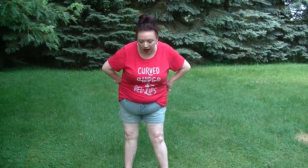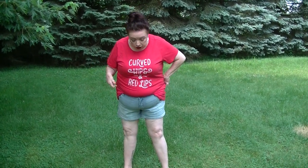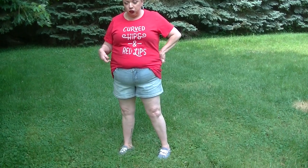Hey guys, welcome back. So I have another try-on of some stuff I hauled earlier in the spring. Everything is from Torrid actually — shoes, shorts, and top all from Torrid.